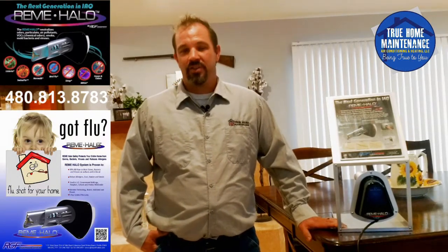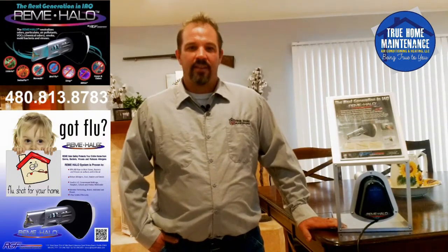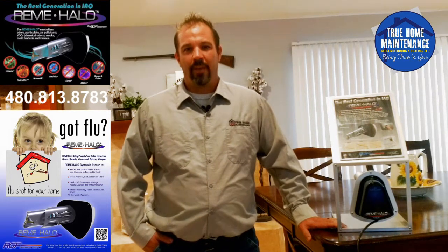Hi, I'm Chris with Truel Maintenance Air Connection and Heating. This month I'd like to talk about a way to keep your home healthier and happier with the Remi Halo.